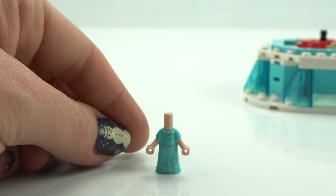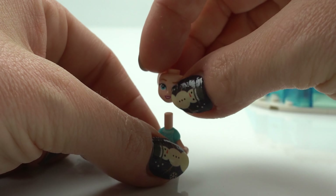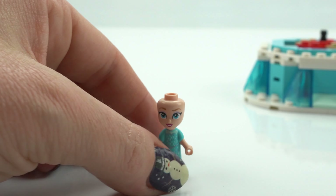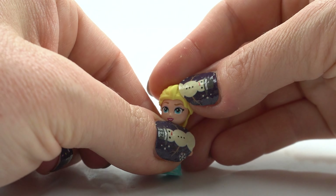Bag two — we've got Elsa in microdoll form. She's stunning, although she's got short arms. In the movie her dress is long, which we'll have a look at in a second. We've got a beautiful blonde long hairstyle.